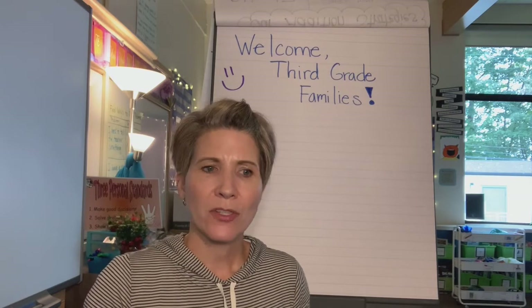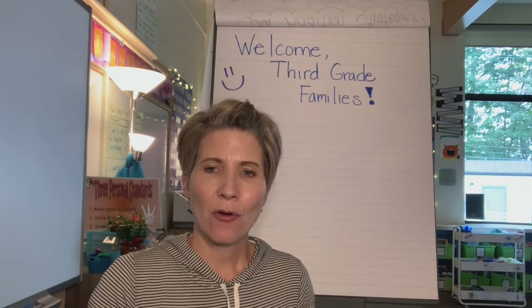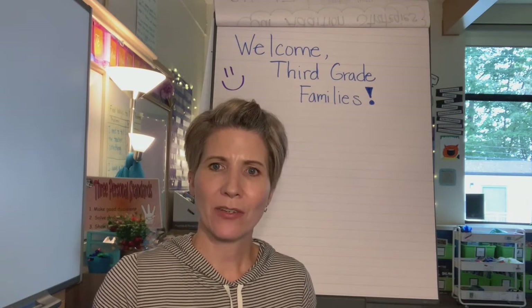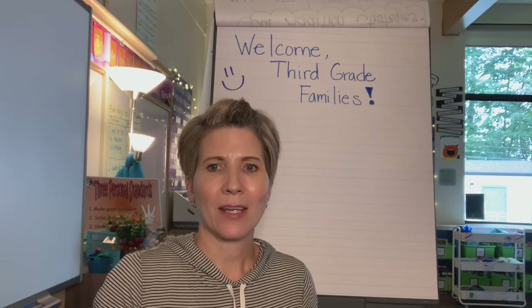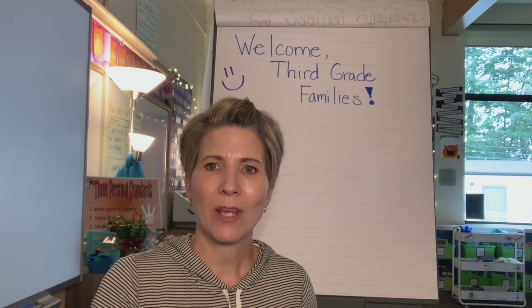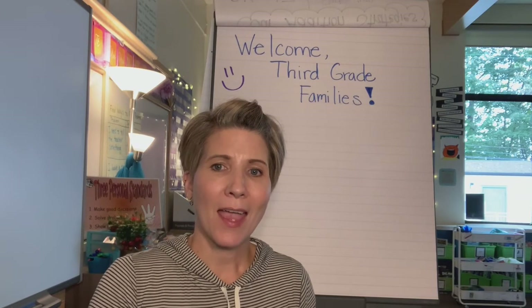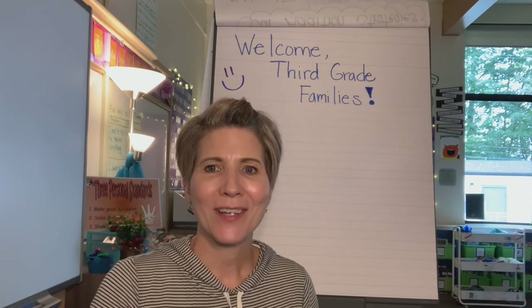I hope that this helped you understand our reading materials a little bit better. We did send home some different letters that explained our different materials that we're using, and we are also sending that to you in the email. Thank you, and please always come ask questions. We have office hours Monday through Thursday from 2:15 to 3:00, and also on Fridays from 12 to 1. I look forward to talking to you.